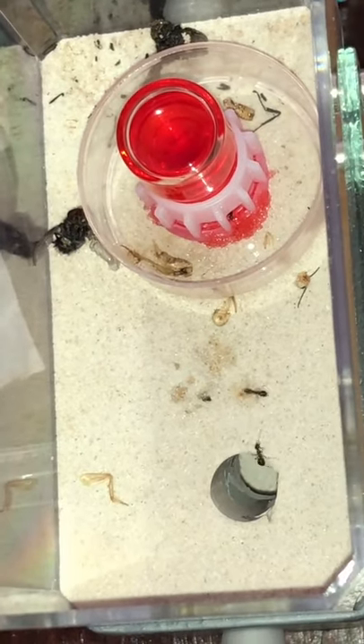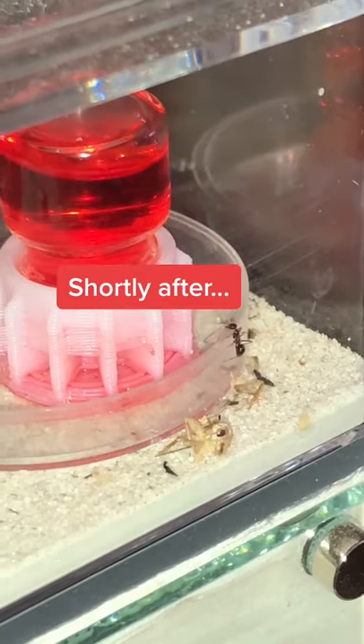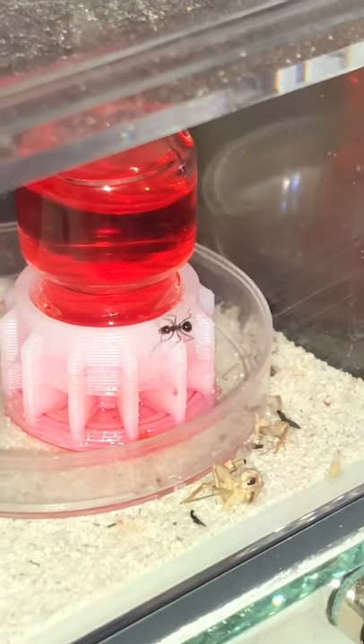When I placed the nectar in their outworld, they quickly started coming out and exploring to see what was going on. Shortly after, they found the source of the food, and they started walking all over the feeder as they drank up the sweet liquids. Let's see what happens when they bring it down to the rest of the colony.